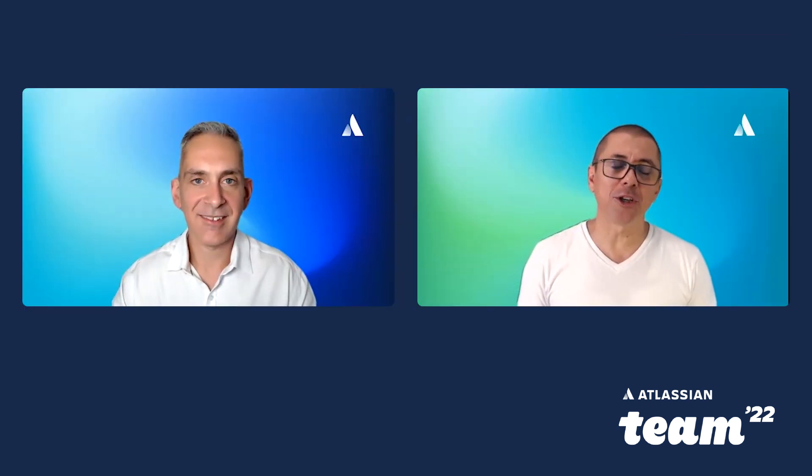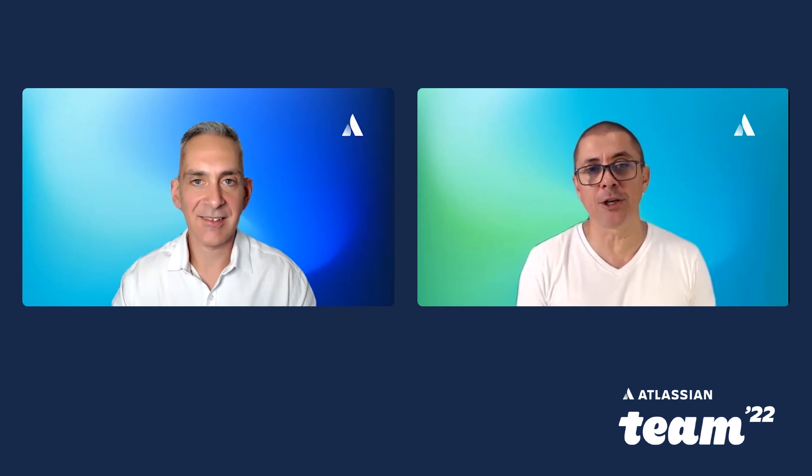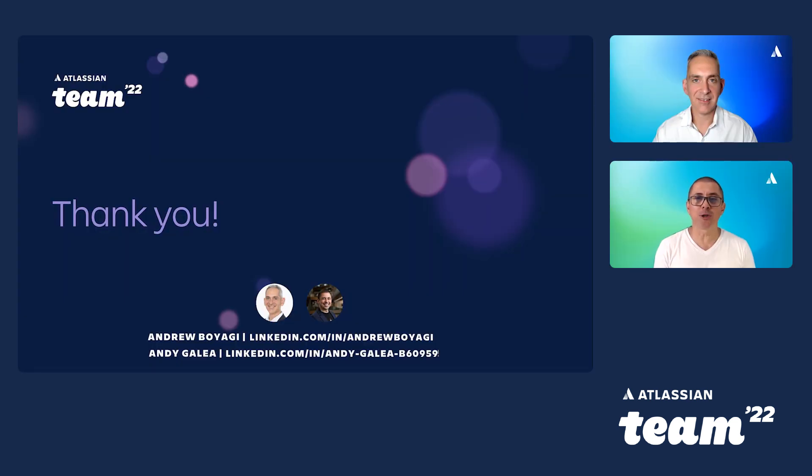That concludes our journey all the way from the SDLC inception through to our DevOps ecosystem rollout. I hope you enjoyed our journey. I'd love to hear what you think about what we've done, and also hear about your journey if it was similar. Thank you for listening from Andrew and myself.